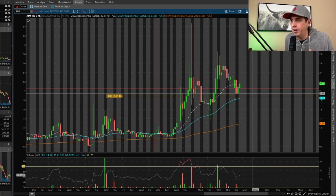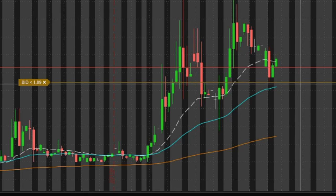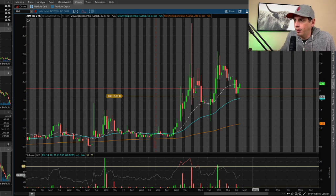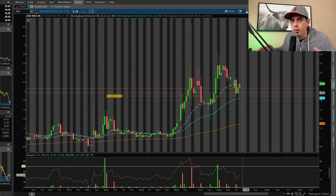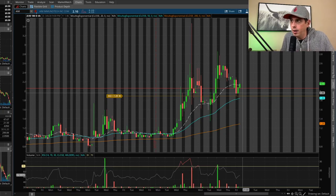As soon as I got in, the stock went red pretty immediately, but I knew it was going to bounce. I set an alert at $1.89 just in case it kept dumping, since I can't watch it all the time. I have my Apple Watch so if it hits that mark I get alerted. Thankfully it didn't hit that mark and it kept going up.